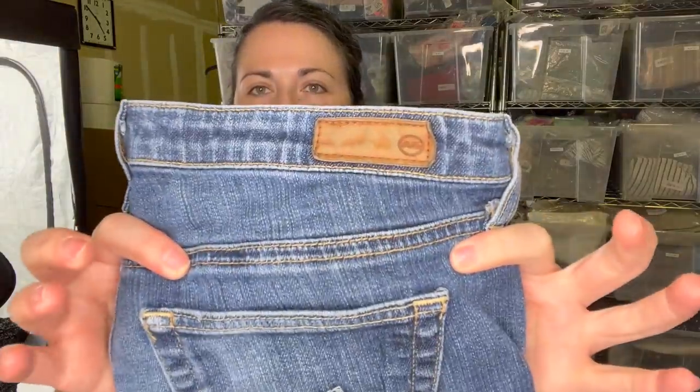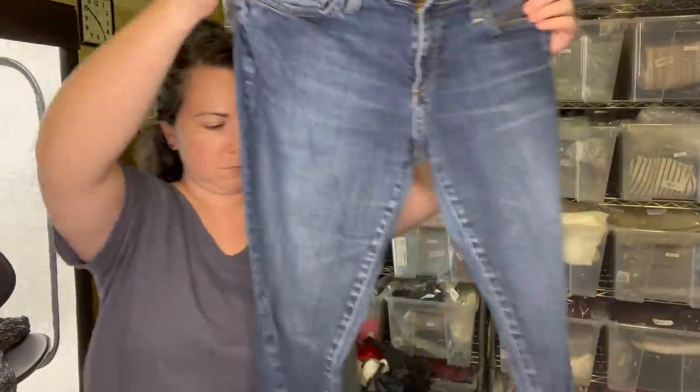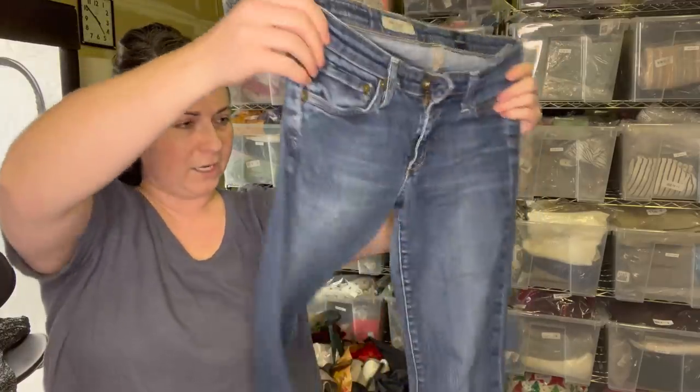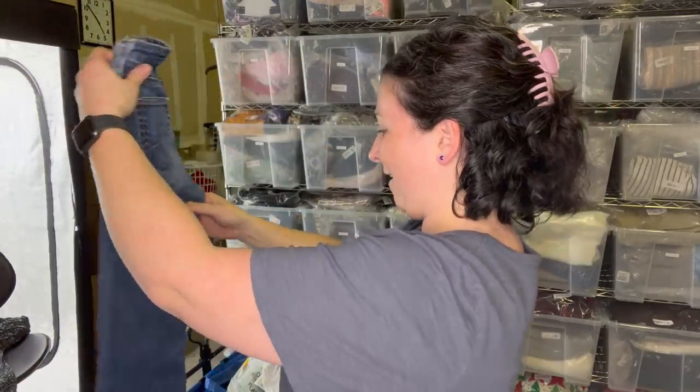Next is a pair of Adriano Goldschmied jeans - the Angel Boot Cut. I was thinking about putting these in a box as well. You might ask: what makes me want to put something in a box versus just sell it myself? Well, I have a lot of inventory to work with. Also, these are items I might have taken to Plato's or ThredUp. I could sell them via YouTube - it might sell a little quicker and I don't have to drive to Plato's. I know people are in need of inventory and can't leave their home, so this is an opportunity for them.